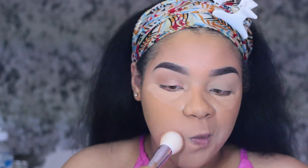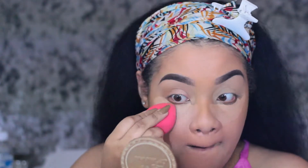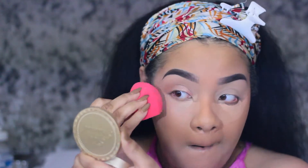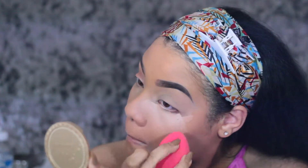I'm using my Fit Me powder by Maybelline and then going in with my favorite translucent powder — that is by Makeup Revolution, the banana one. It is amazing, guys, so you definitely got to try that out. I'm going ahead and blending out my concealer. You will see me set my concealer and then bake my concealer because I do want my makeup to last for a while.